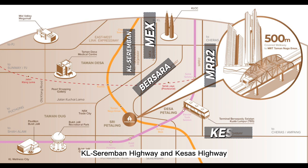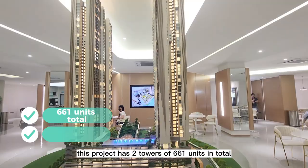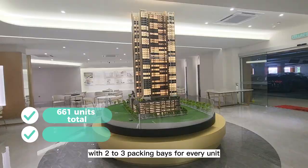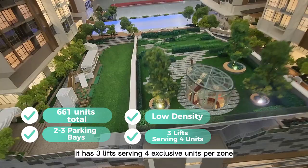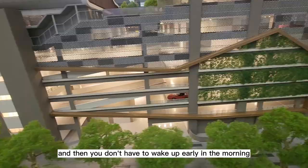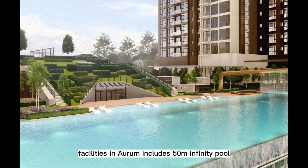This project has two towers with 661 units in total, and two to three parking bays for every unit. It is a low-density project with only eight units per floor. It has three lifts serving four exclusive units per zone, so you don't have to wake up early in the morning and wait a long time just for the lift.